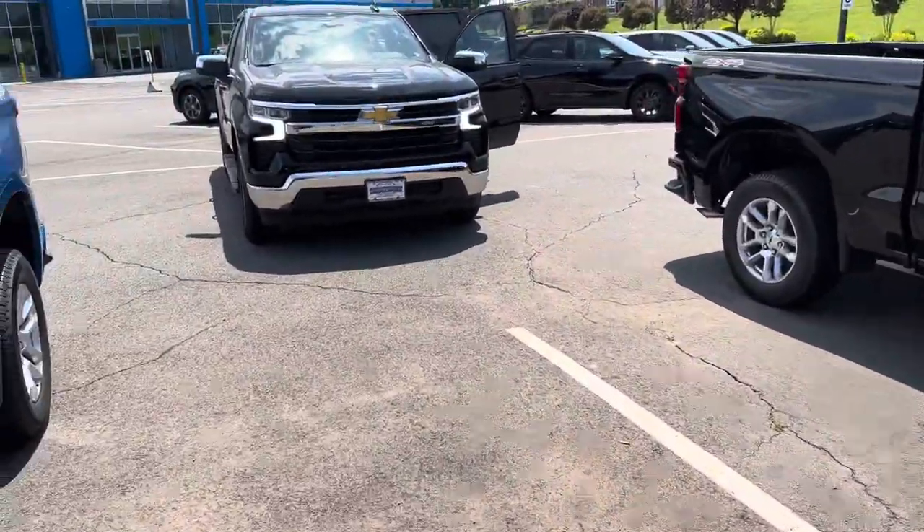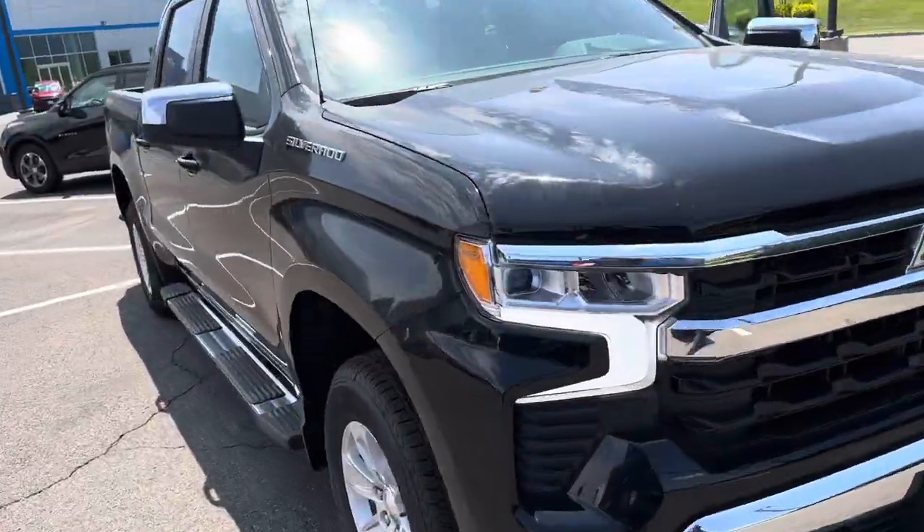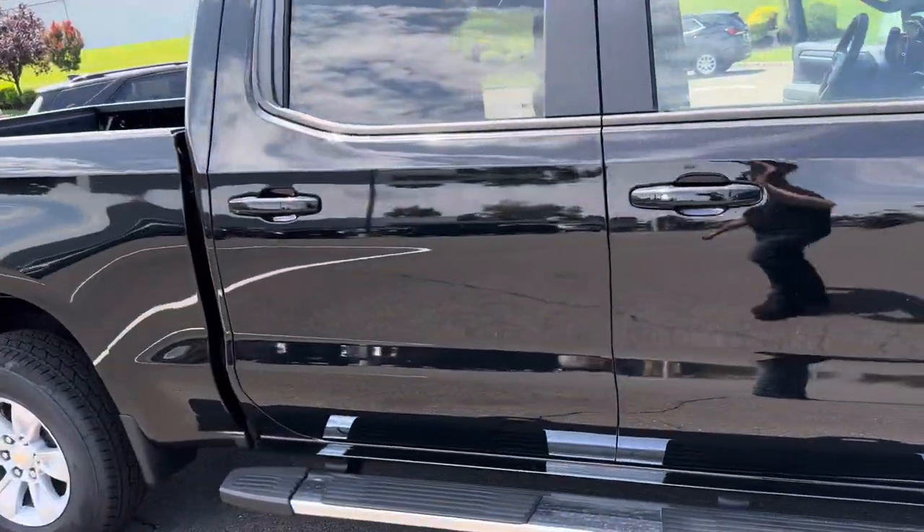So for an example, this is a 2023 LT — middle of the line. This one has the 5.3 liter V8 engine, running boards, keyless entry, and push-button start.